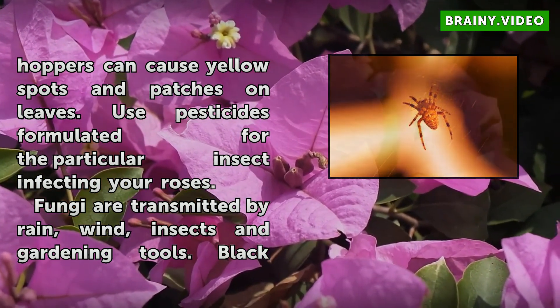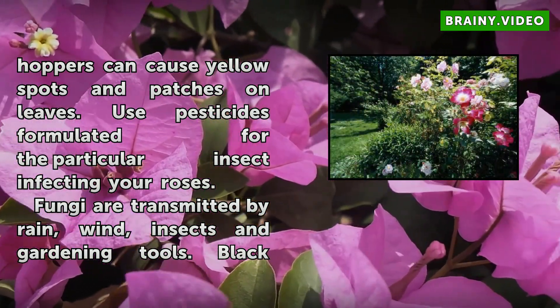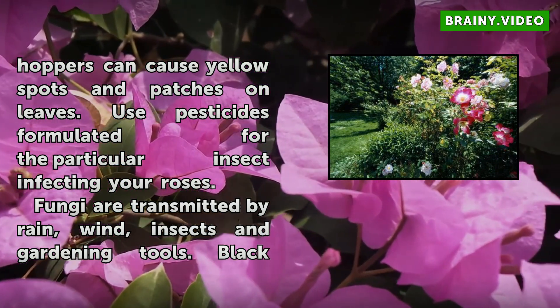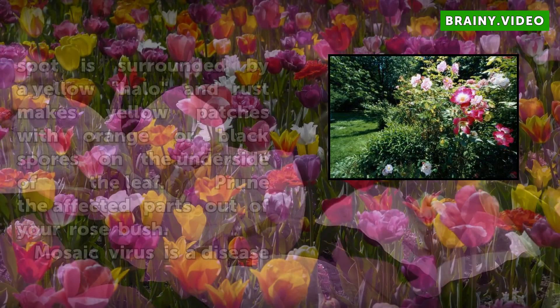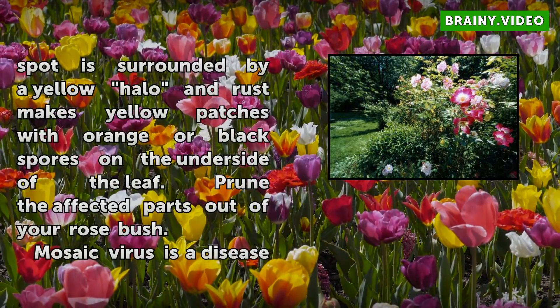Fungi transmitted by rain, wind, insects, and gardening tools can also cause yellowing. Black spot is surrounded by a yellow halo, and rust mixes yellow patches with orange or black spores on the underside of the leaf. Prune the affected parts out of your rose bush.